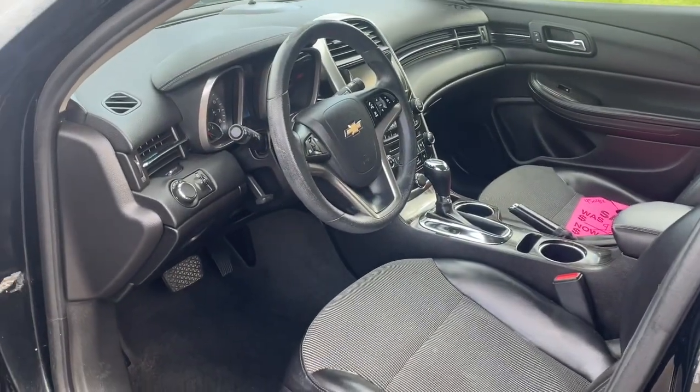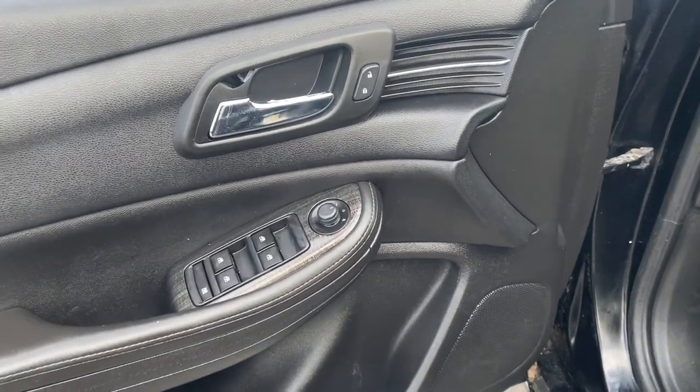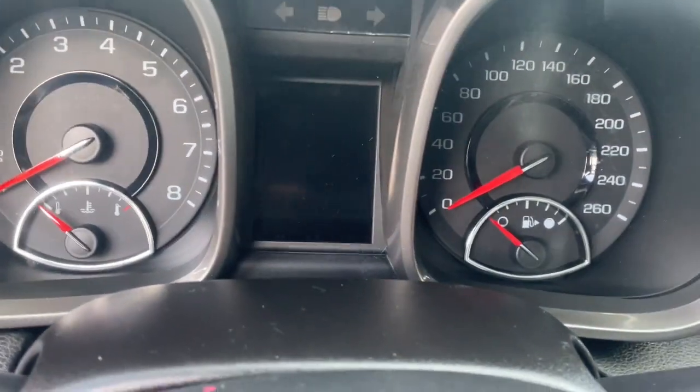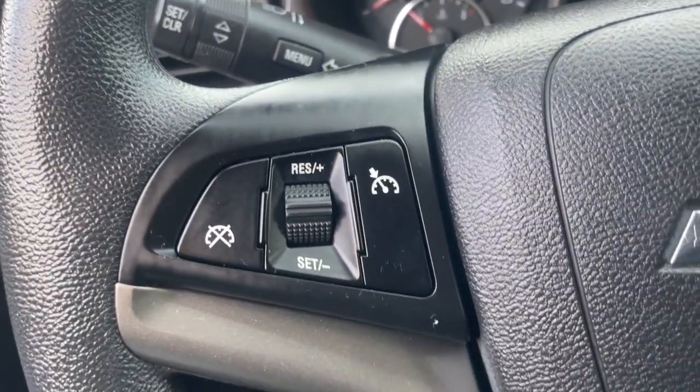These are just some of the great options this vehicle comes with: keyless entry, power passenger seat, heated mirrors, satellite radio, steering wheel audio controls, aluminum wheels, alarm, power driver seat, electronic stability control, and intermittent wipers.